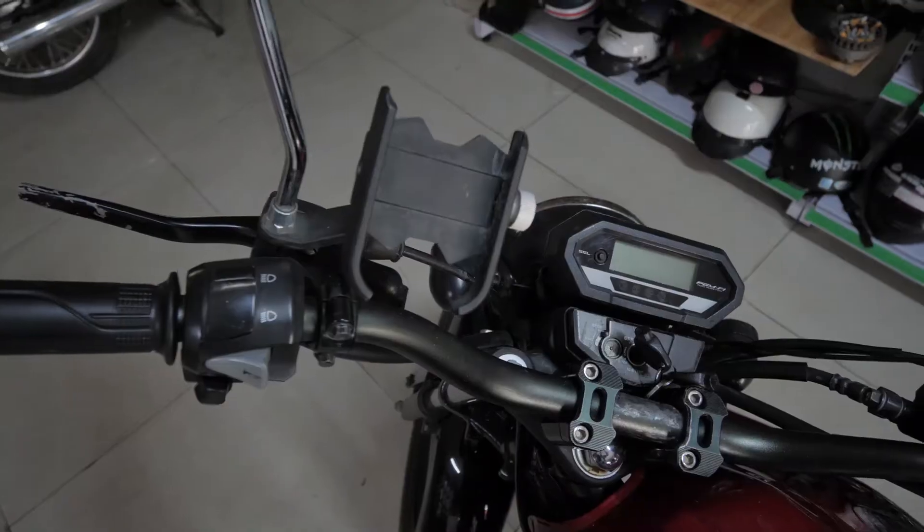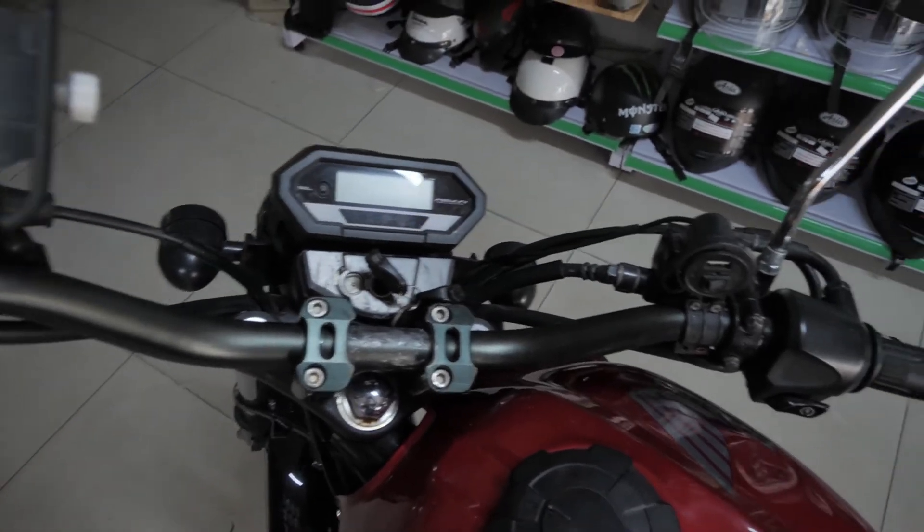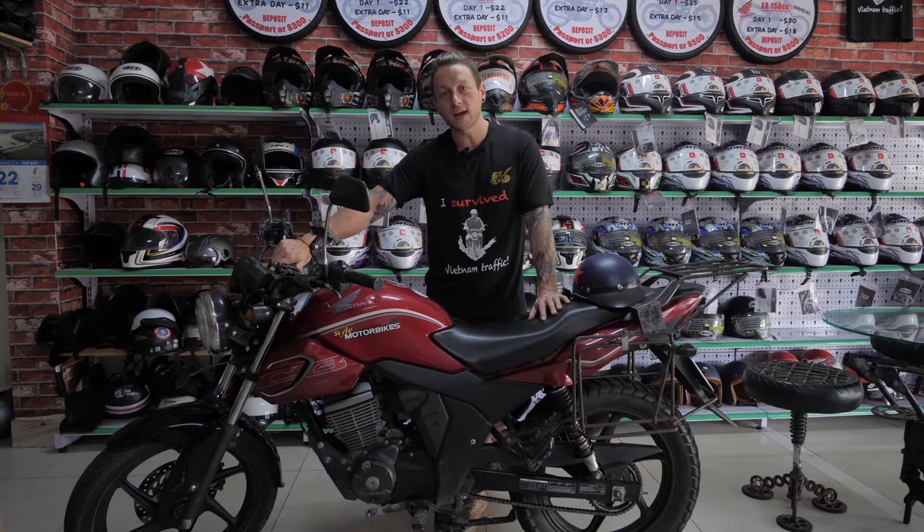The CB is fitted with a phone holder and a USB charger for easy navigation and charging while riding to your destination.